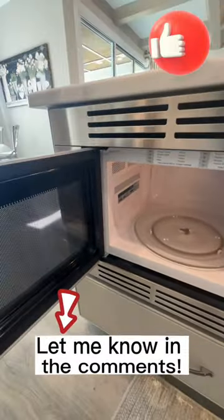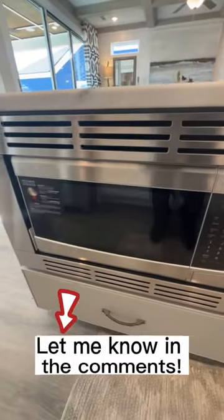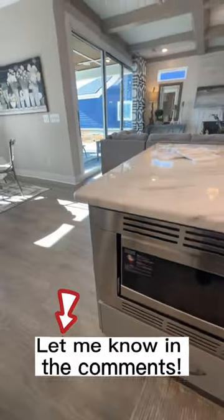What are your thoughts on this? Do you like the microwave in the island? Let me know.